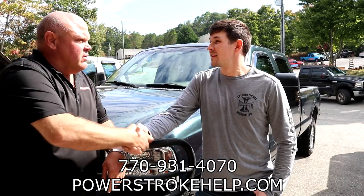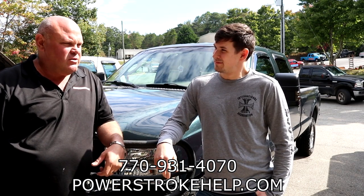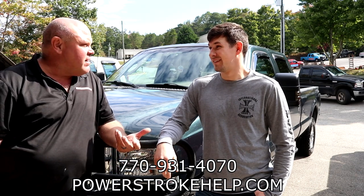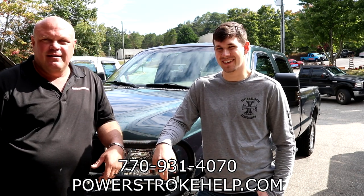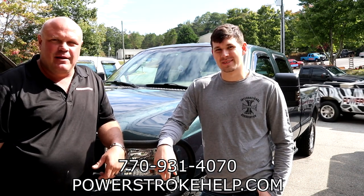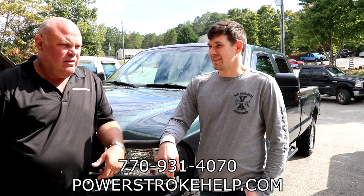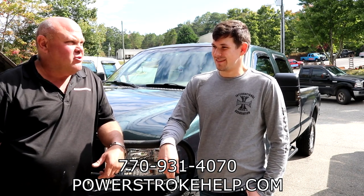I just want to thank you for your business and coming all this way — New Jersey just isn't right next door. 12-hour ride? Yeah, 12 hours. I really appreciate you bringing it all this way, and I hope you're happy in the years to come with the investments you've made in your truck.